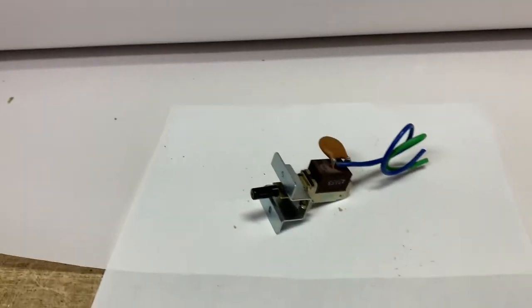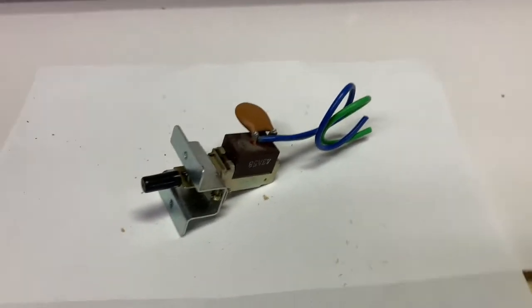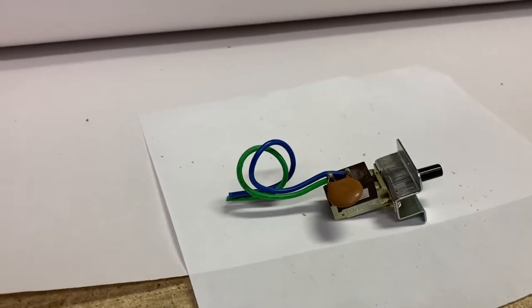This is a power switch out of a Pioneer receiver amplifier. I did a little research and found out that it fit a few other models, and included that in the listing. It sold for $20.